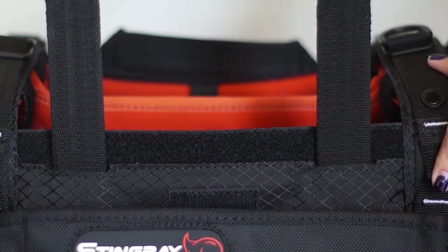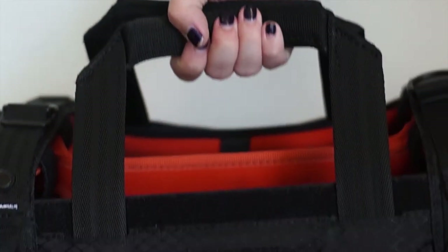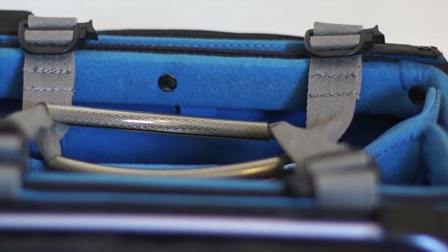The KTEC bag has handles that slide in and out of the bag — easy to hide and easy to use. The Orca bag has handles as well; they are thin and easy to carry.